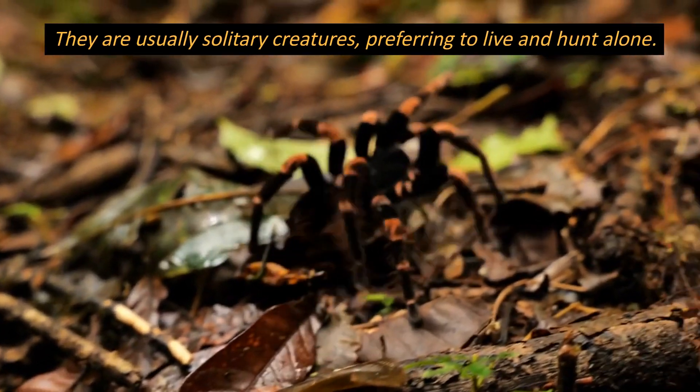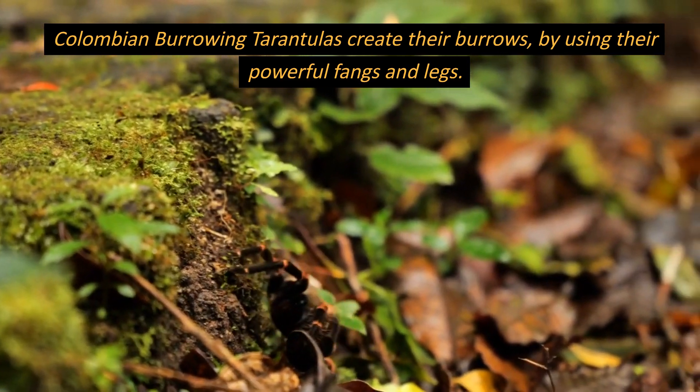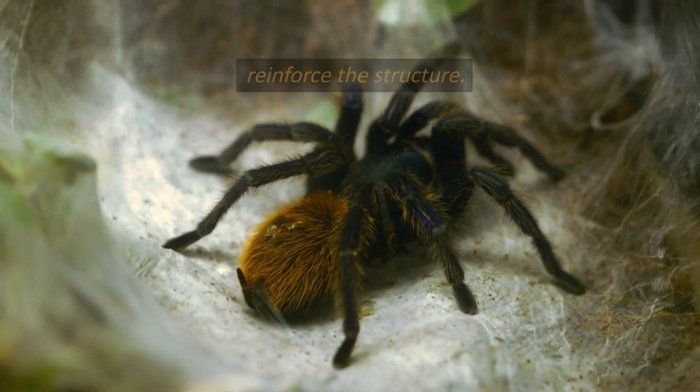They are usually solitary creatures, preferring to live and hunt alone. Colombian burrowing tarantulas create their burrows by using their powerful fangs and legs. They excavate tunnels in the ground, lining them with silk to reinforce the structure.